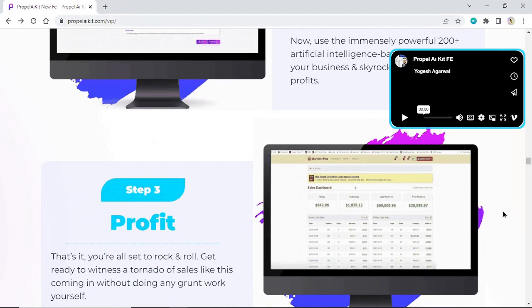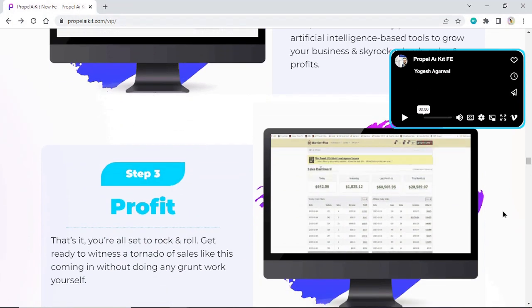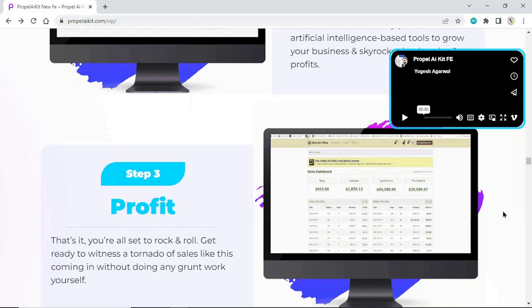Step 3: Profit. That's it, you're all set to rock and roll. Get ready to witness a tornado of sales coming in without doing any grunt work yourself.